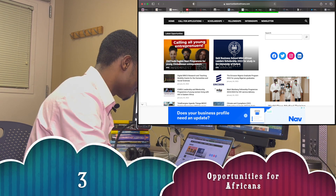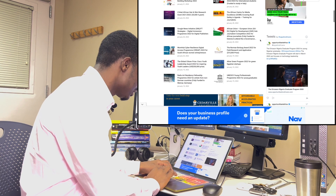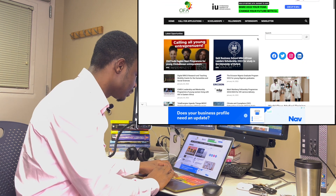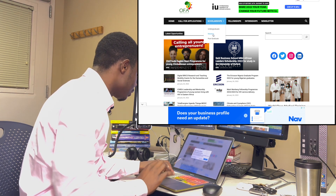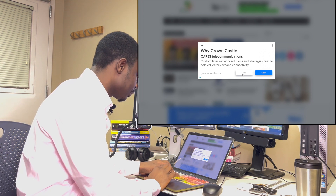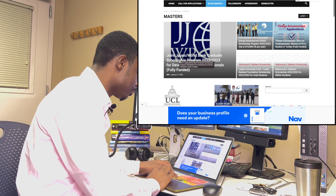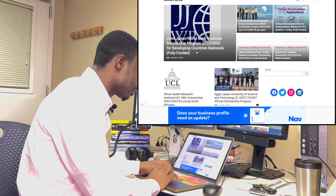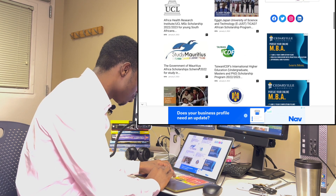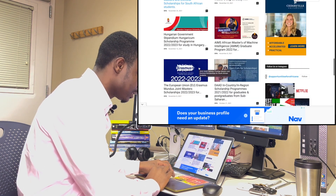The third website is Opportunities for Africans. If you are in any African country, this is a great website to search for scholarships. Go to the scholarship section and click on Master's. There is a Joint Japan World Bank Graduate Scholarship Program 2022–2023 for developing countries, which is also fully funded. If you scroll down there are other scholarship opportunities to check out as well.